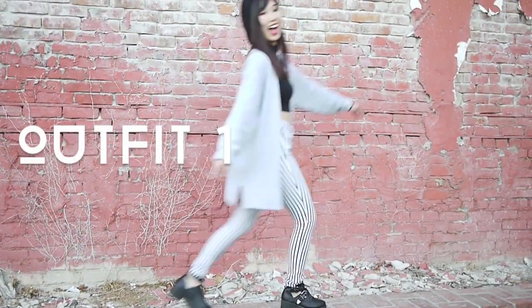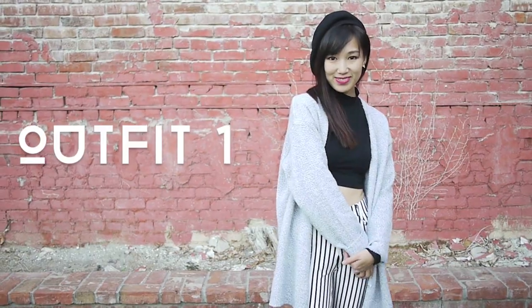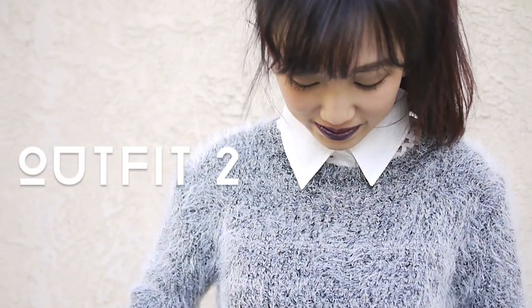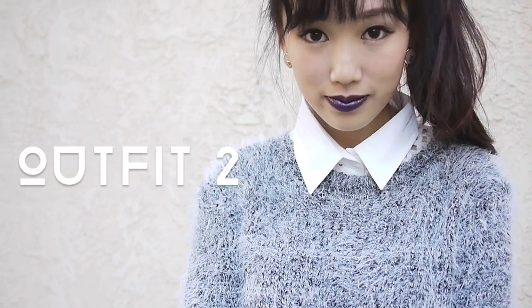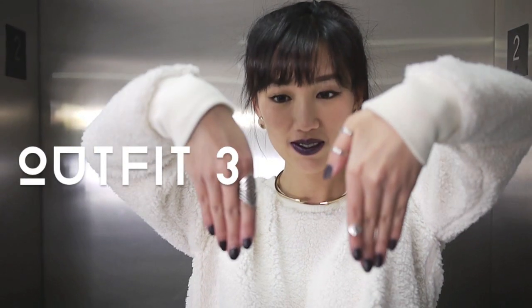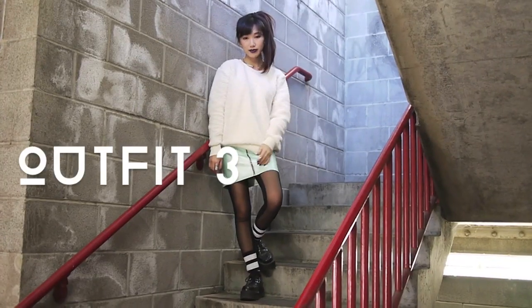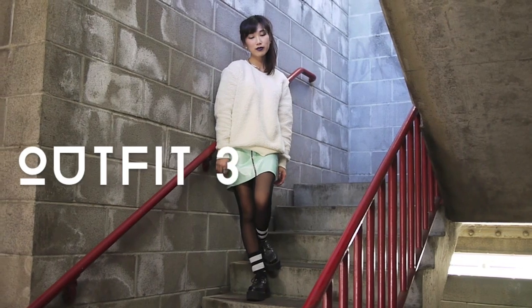I hope you enjoyed this and were able to get some ideas out of this video. Let me know which of these outfits were your favorite or what you would wear to school on those lazy days. All links to these items can be found in the info box below, so check it out. Don't forget to like this video if you did and subscribe for more fashion tips. Thank you so much for watching and I will see you guys in the next one!